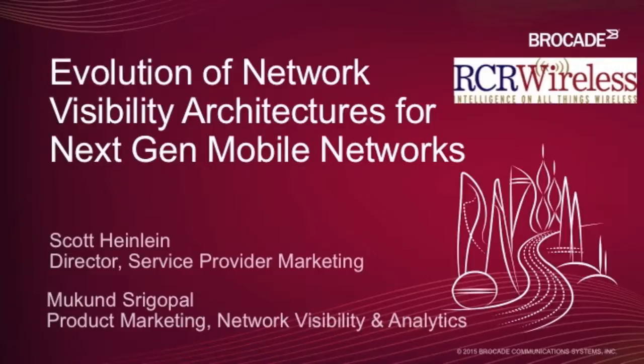Hi everybody. Thank you, Kyle, and thank you everyone for joining us today. Mukund and I are extremely happy to be sharing this information with you and hope you find it useful and that it'll provide some good and interesting takeaways. Before I begin, I just want to spend a few minutes on Brocade and who we are, in case you're not familiar with us.